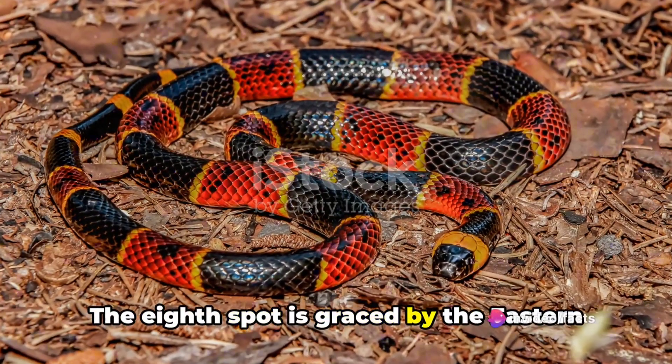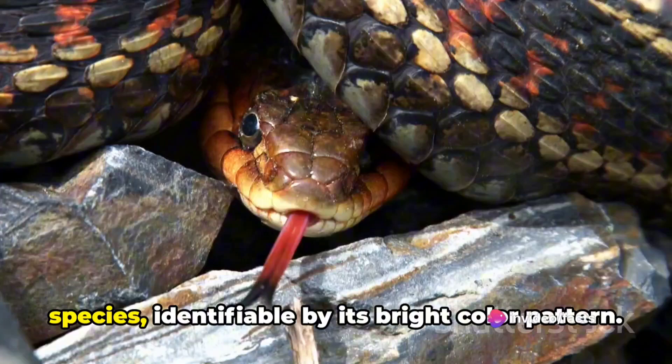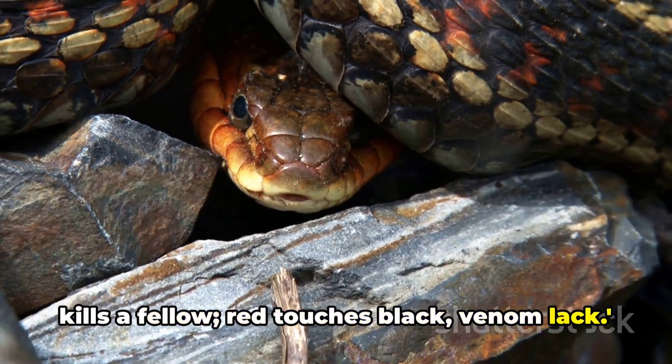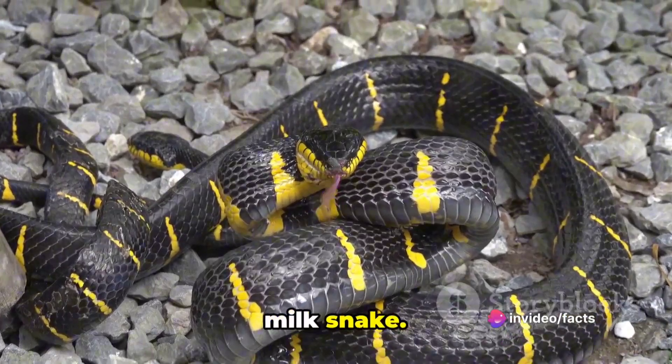The 8th spot is graced by the eastern coral snake. This North American native is a venomous species identifiable by its bright color pattern. Remember the rhyme: red touches yellow kills a fellow, red touches black venom lack. This rhyme is a handy way to distinguish the deadly coral snake from the harmless milk snake.